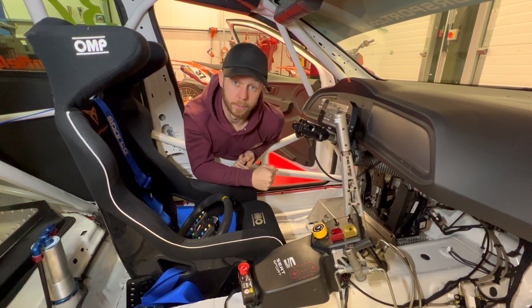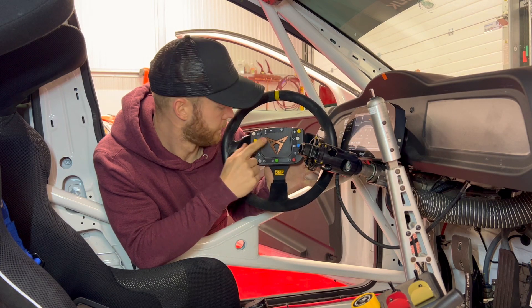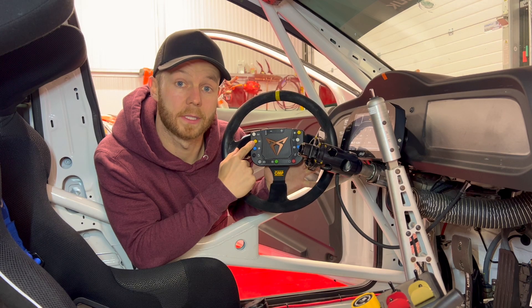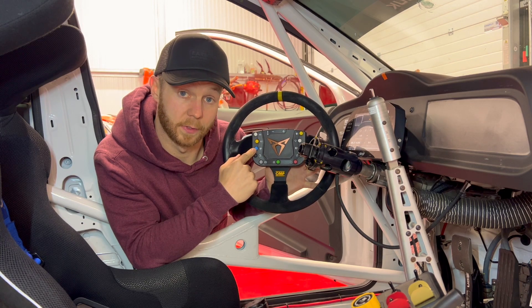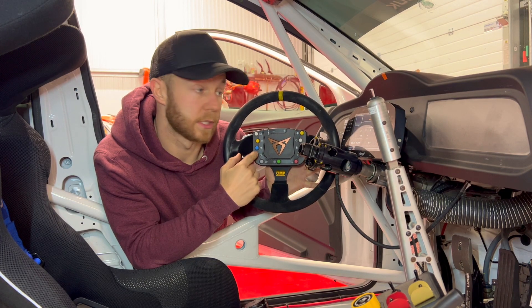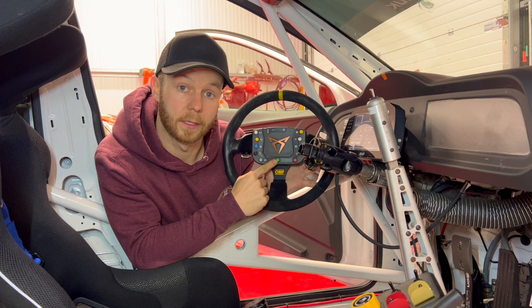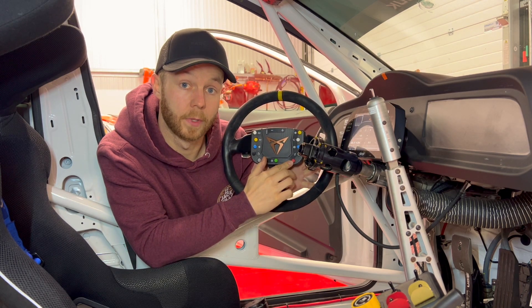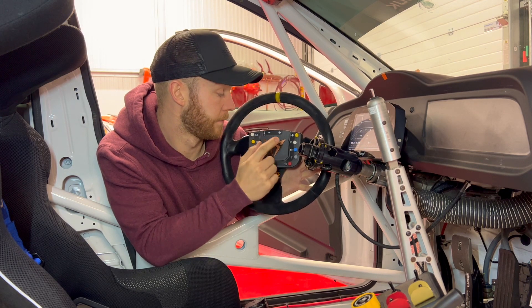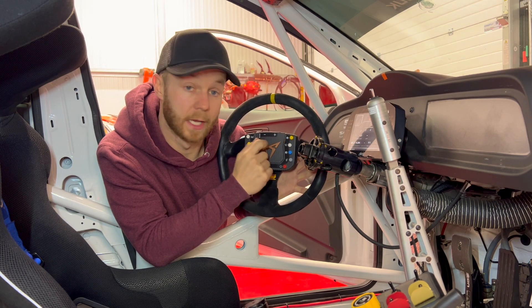Now I'll show you the controls on the wheel. Starting top left: white is for the radio so I can talk to the guys in the pits; yellow is for full course yellows, which limits the car's speed when yellow flags are out; blue is for the fan; black allows me to change displays on the dash; grey is for park; green allows me to change preload settings on the diff; red is to start the car and also enables the pit lane limiter; grey is for drink; blue is for the rain light; white is for the wipers; and finally yellow is for the headlights.